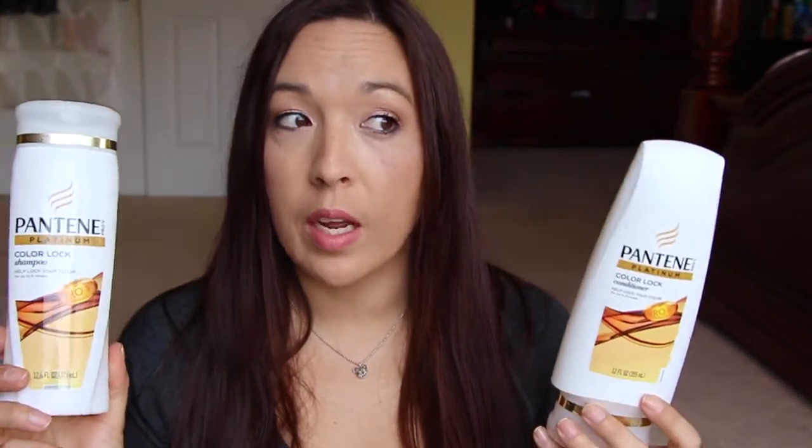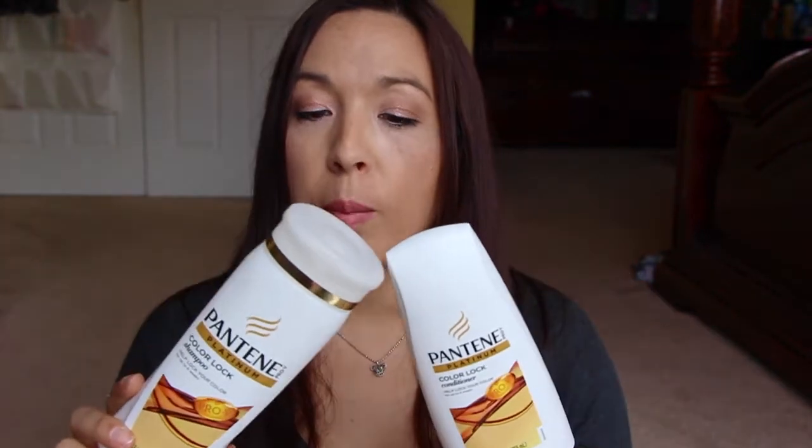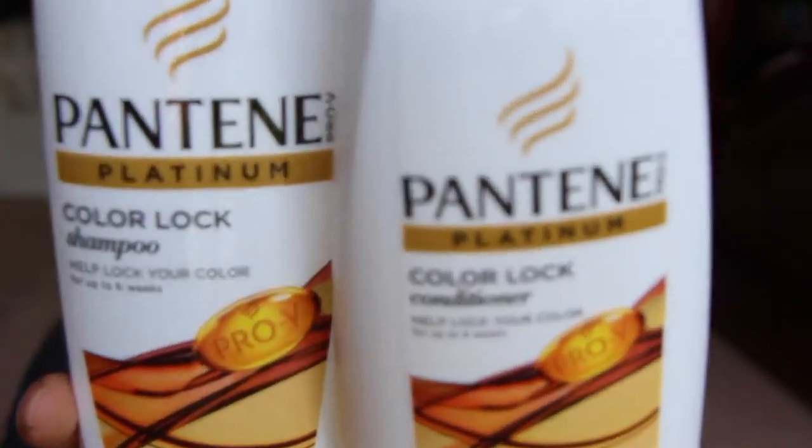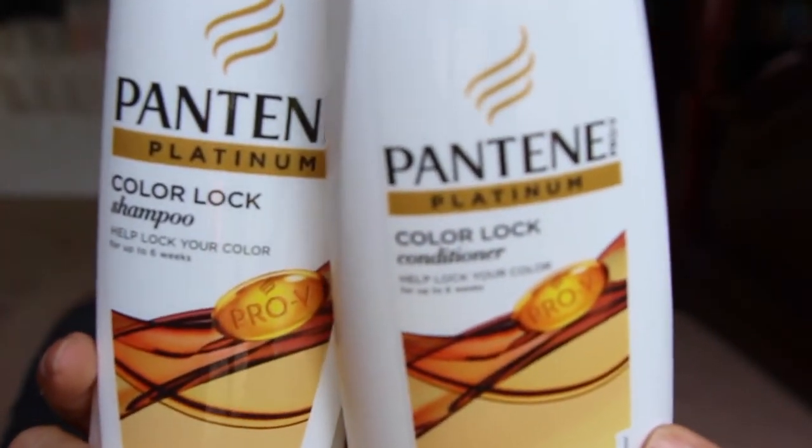I remember when I used this — I liked both of them. My other half kept using the shampoo and I kept taking it and hiding it, and he kept finding it and using it, so he really liked it too. The conditioner was so amazing — it's super conditioning. If you can find this line in the store, I would definitely recommend it. The conditioner is just above and beyond amazing. If you're looking for something that's deep conditioning, this regular conditioner right here is going to do the job. It's really really good.